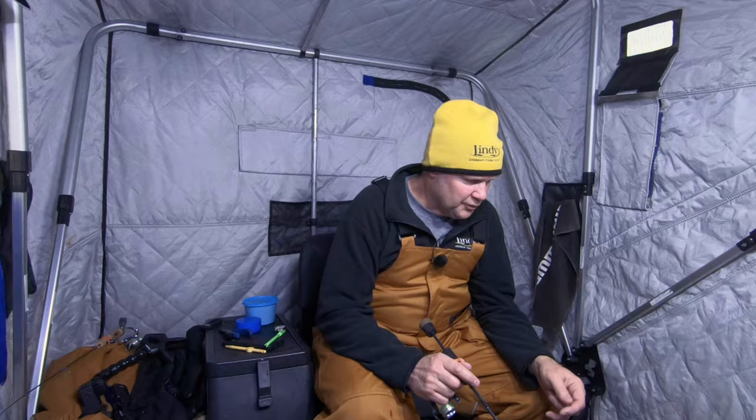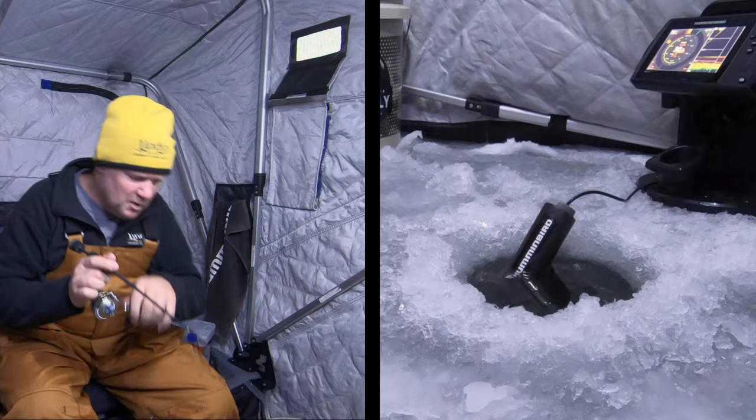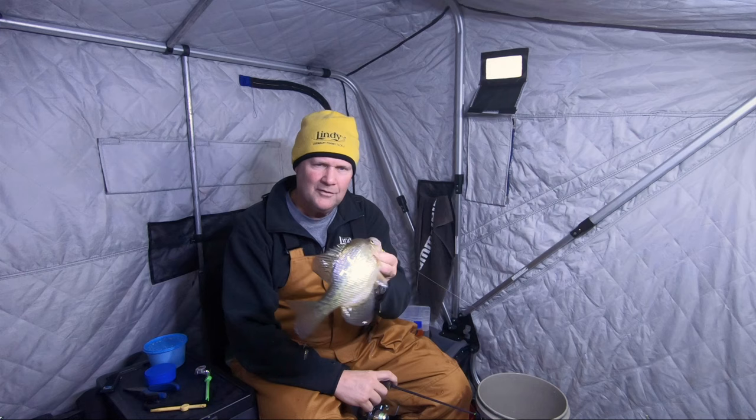Got him — just could tell when he was coming up that it was a crappie. He looked like a decent fish, but actually toughened up as we were coming up. Look at that — another great fish. Man, that is cool stuff.